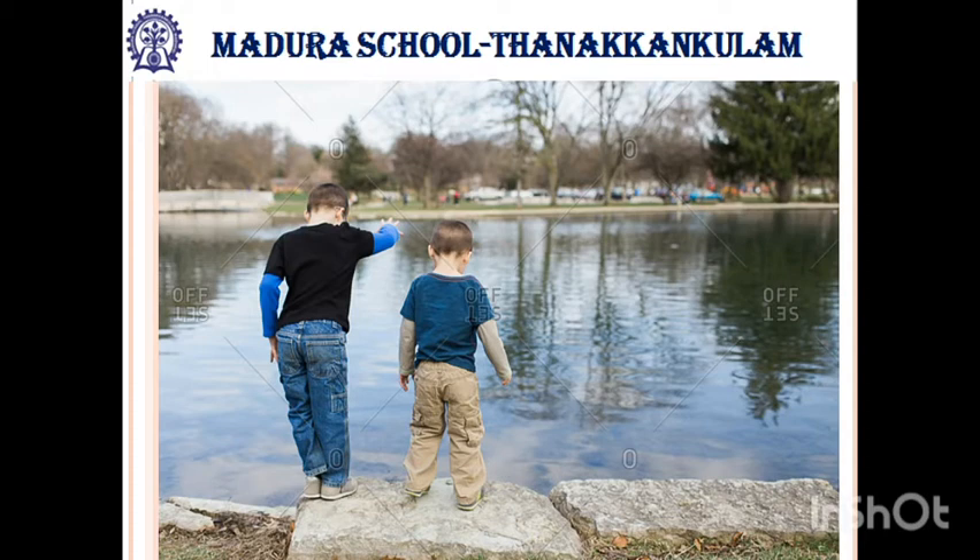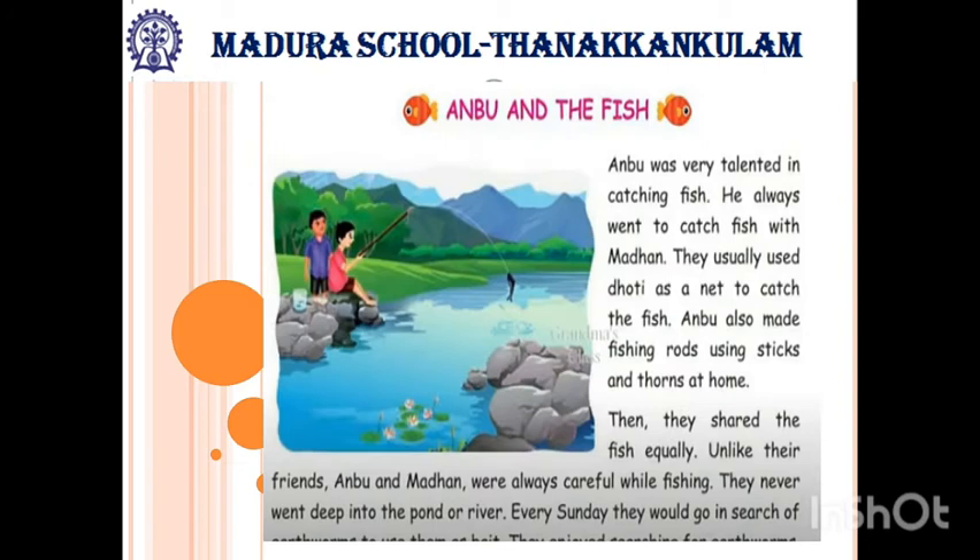Now read the story. Anbu and the Fish. Anbu was talented in catching fish. He always went to catch fish with Madan. They usually used dhoti as a net to catch the fish. Anbu also made fishing rods using sticks and thorns at home. Then they shared the fish equally. Unlike their friends, Anbu and Madan were always careful while fishing. They never went deep into the pond or river.